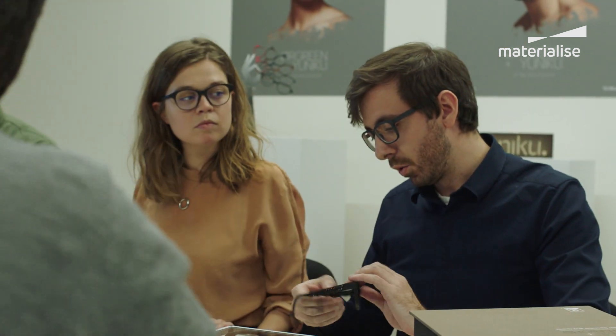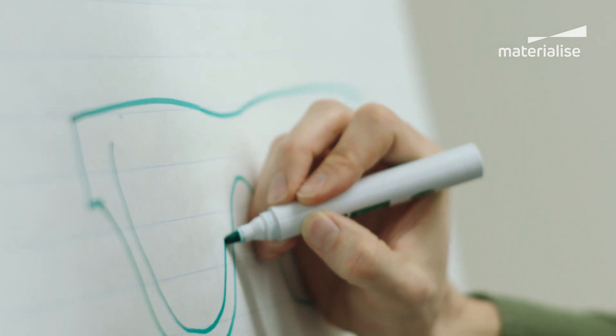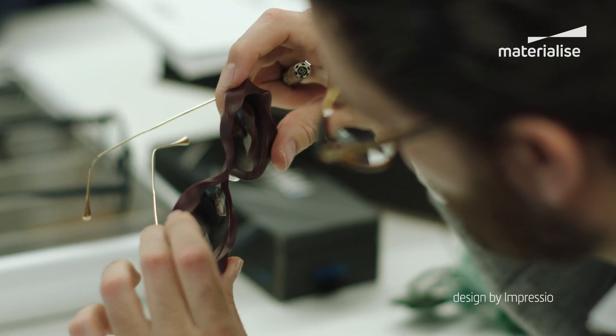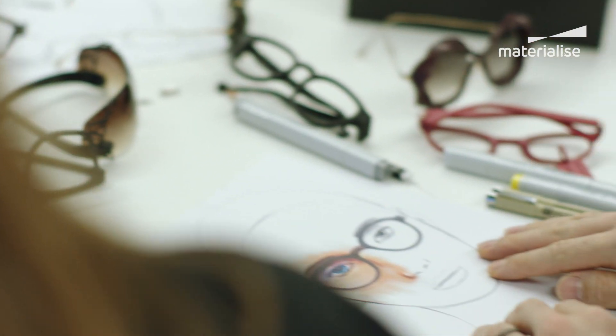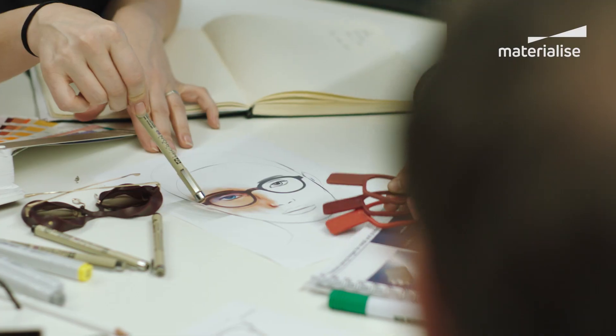One big opportunity of 3D printing is freedom of design. You can design things that are impossible to create in other technologies, like very complex structures or organic shapes. But of course, you need to respect some of the technical requirements, for example, wall thickness of the frame. And this is where our expertise is used to guide eyewear designers.